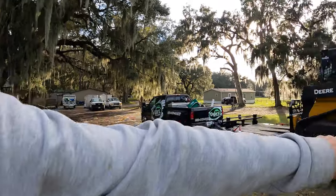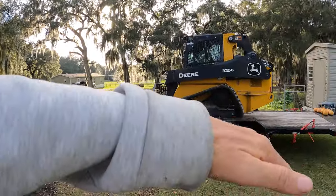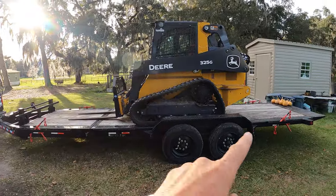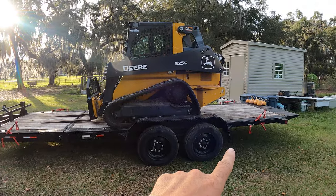The reason that we got this particular trailer — I'm going to show you right here — it's called a tilt bed trailer. There's a pivot point right here and there's a latch right here. This thing is amazing, it makes life very simple.